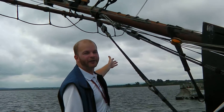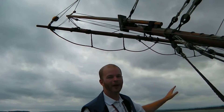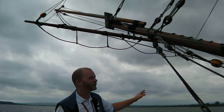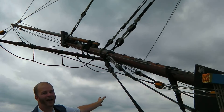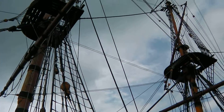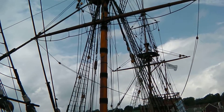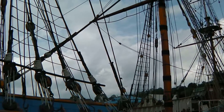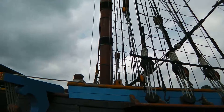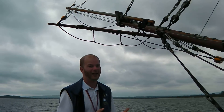This long piece jutting out of the ship is called the bowsprit. It's a very important part of the ship because, as you can see, it is attached to the foremast. The foremast is attached to the mainmast and the mainmast to the mizzenmast. Even if one of these things breaks, the whole ship is doomed as everything else will snap. Everything is interconnected and holds everything else together.